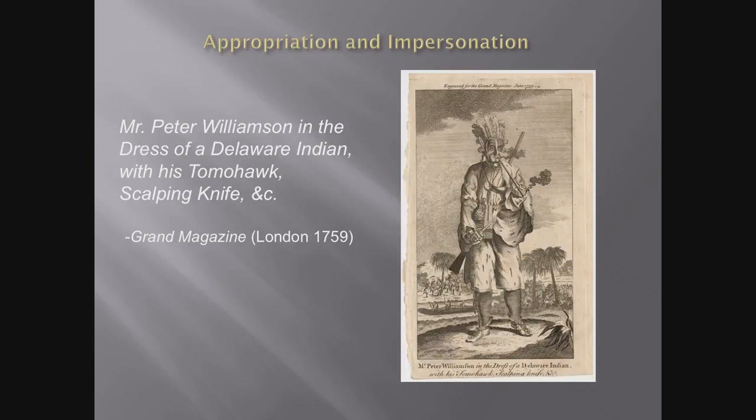The story of European adoption typically emphasizes utility. The most common item of Native American dress incorporated into European dress in early North America were moccasins and, in a close second, snowshoes — footwear designed by Native Americans to better negotiate the landscape of North America. But there is other evidence of Europeans adopting Native-style dress during the 18th century, and here we get into issues about appropriation, impersonation, and commercialization — in this case, the appropriation of Native American dress for the purpose of impersonation.